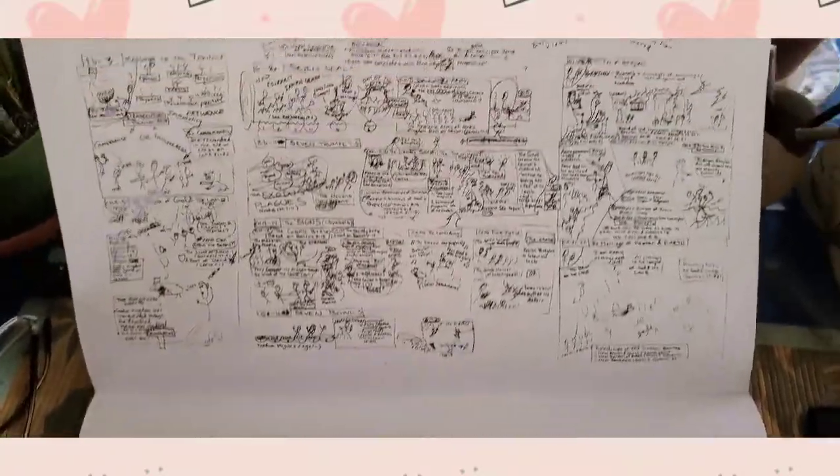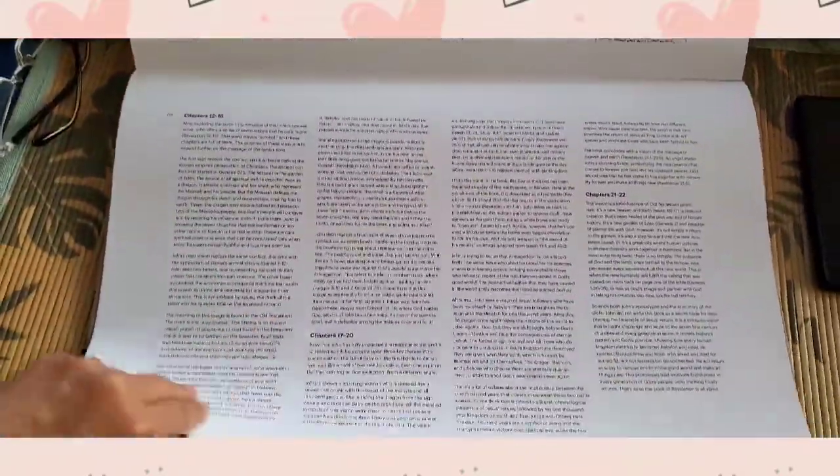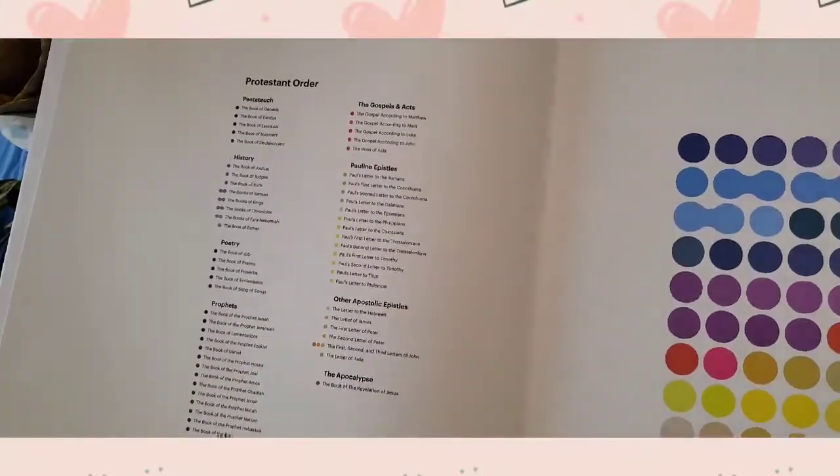Here are the illustrations of Revelation, followed by the continuation of the summary of the chapters, and at the very end, the Protestant order of the Bible.